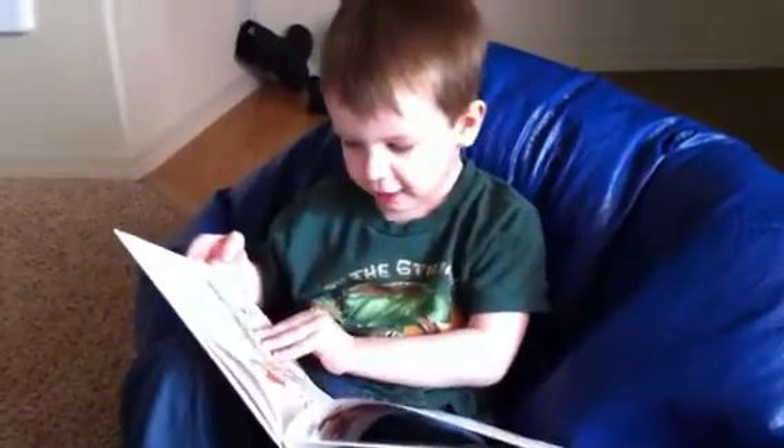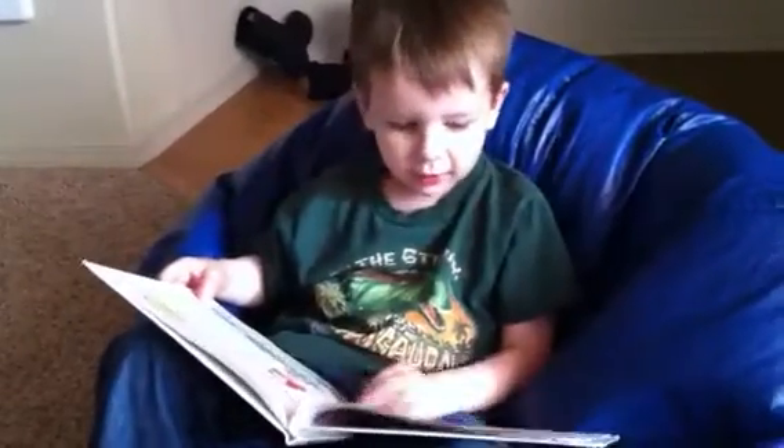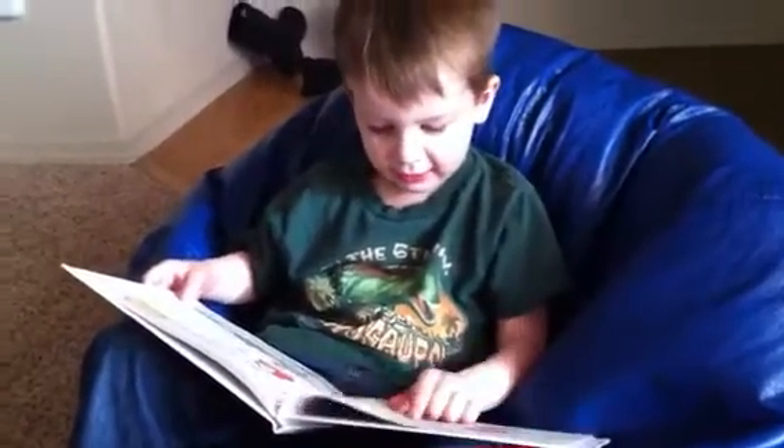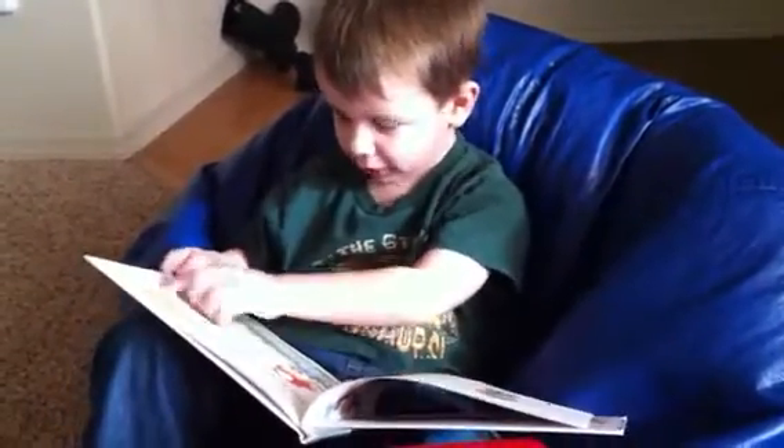Little A, he's gotta go for a walk. Little A, he's gotta fill up his box.